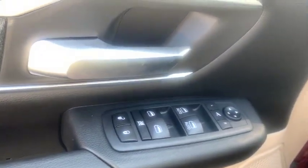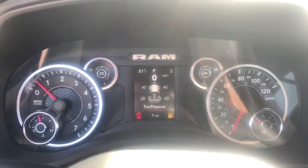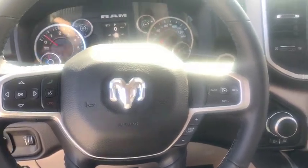Here are some of this vehicle's great options: four-wheel drive, backup camera, keyless entry, remote engine start, Bluetooth, leather-wrapped steering wheel, adjustable steering wheel, power steering, driver lumbar, cruise control.